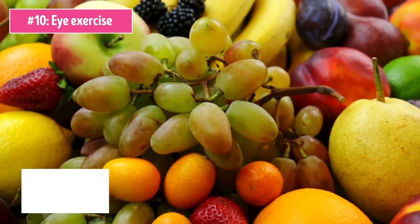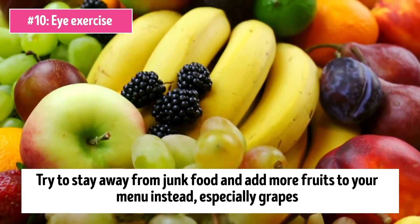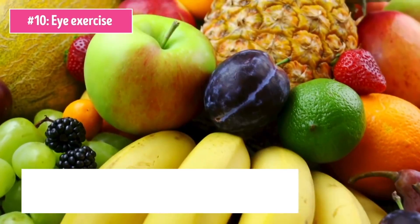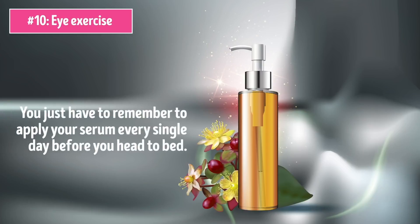As for your diet, try to stay away from junk food and add more fruits to your menu instead, especially grapes. They're high in resveratrol, which slows down the cellular aging process. And finally, consider investing in a good eye serum. These natural remedies will work just as well, but with a proper eye serum you'll achieve that youthful, lifted eye look way earlier. You just have to remember to apply your serum every single day before you head to bed — this way, you'll get the best out of it.